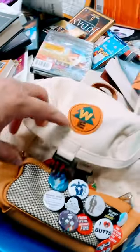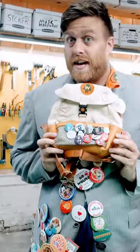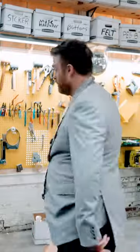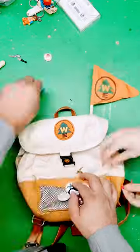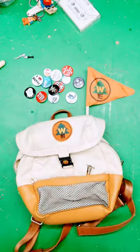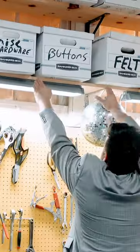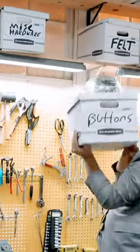Most of the time I bring home buttons by bringing home thrifted items that are covered in buttons. I bring the thrifted items back to my workshop and I take the buttons off. And sometimes if I'm lucky, the item itself sells for a lot of money and I resell it — like this backpack. Bonus. But let's forget about that for now and talk about the buttons.